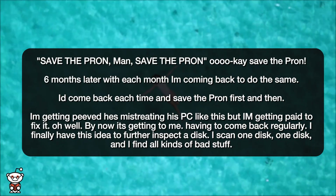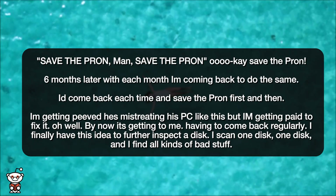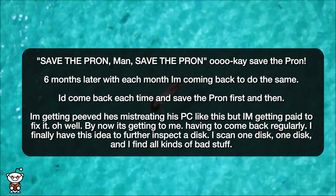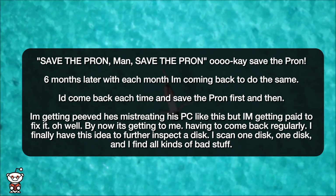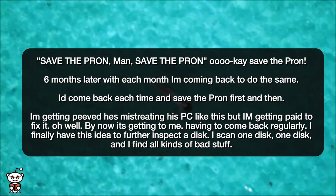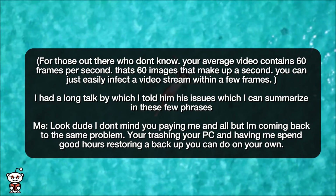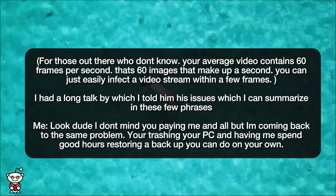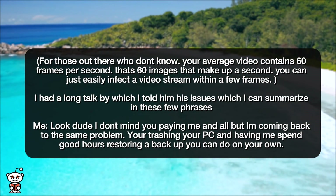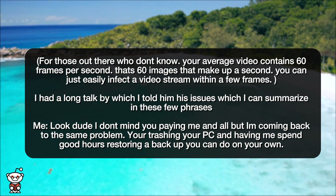I'd come back each time and save the prawn first, and I'm getting peeved at him mistreating his PC like this, but I am getting paid to fix it. By now it's getting to me having to come back regularly. I finally have this idea to further inspect a disk. I scan one disk and I find all kinds of bad stuff. For those who don't know, your average video contains 60 frames per second — that's 60 images that make up a second. You can easily infect a video stream within a few frames.